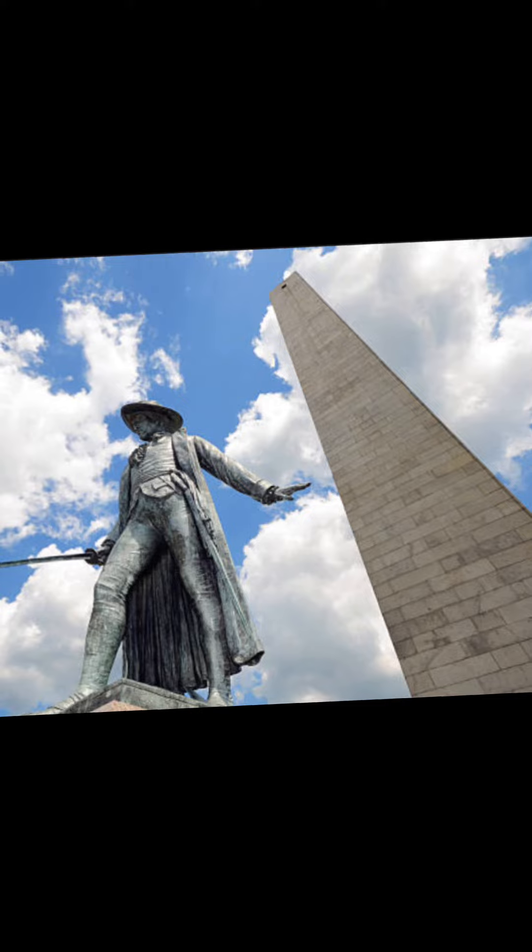Stops along the trail include simple explanatory ground markers, graveyards, notable churches and buildings, and a historic naval frigate. While most of the sites are free or suggest donations, the Old South Meeting House, the Old State House, and the Paul Revere House charge admission. The Freedom Trail is overseen by the City of Boston's Freedom Trail Commission and is supported in part by grants from various non-profits and foundations, private philanthropy, and Boston National Historical Park.